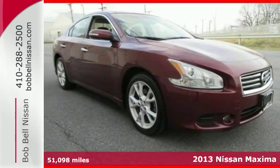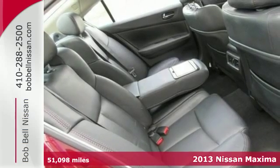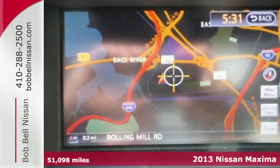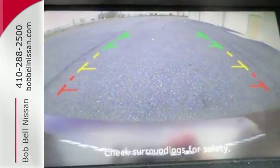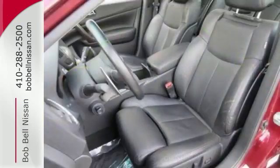Here's a 2013 Nissan Maxima! With a name like Maxima, you expect outstanding standard features like a moonroof, multifunction steering wheel, and Bluetooth wireless. You're not surprised the list also includes keyless start and power seats.